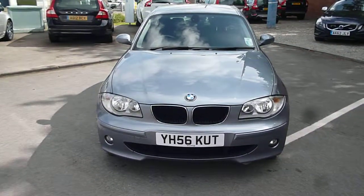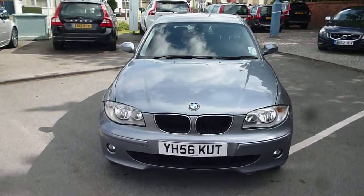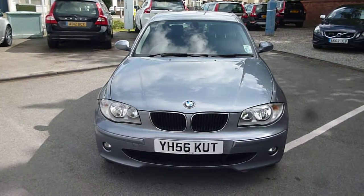BMW 118D, registration YH56 KUT. We look forward to receiving your bids on this vehicle. Thank you.